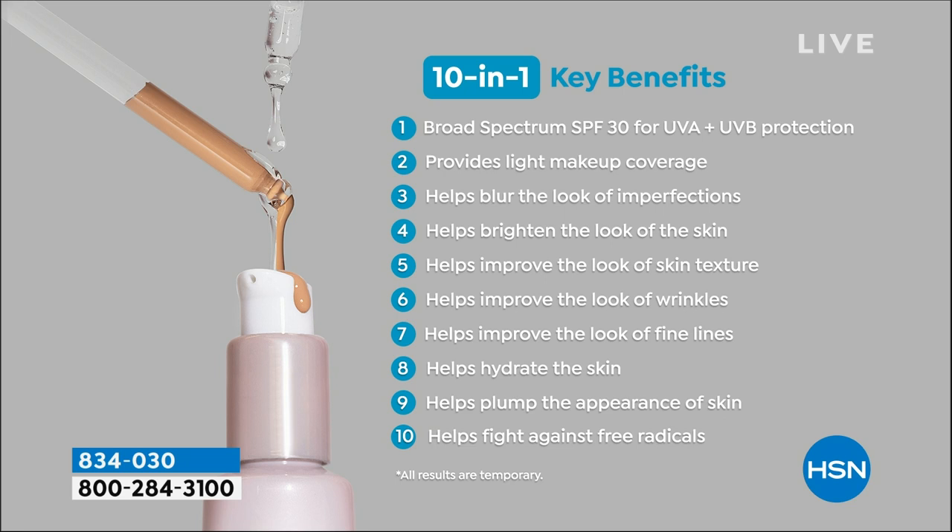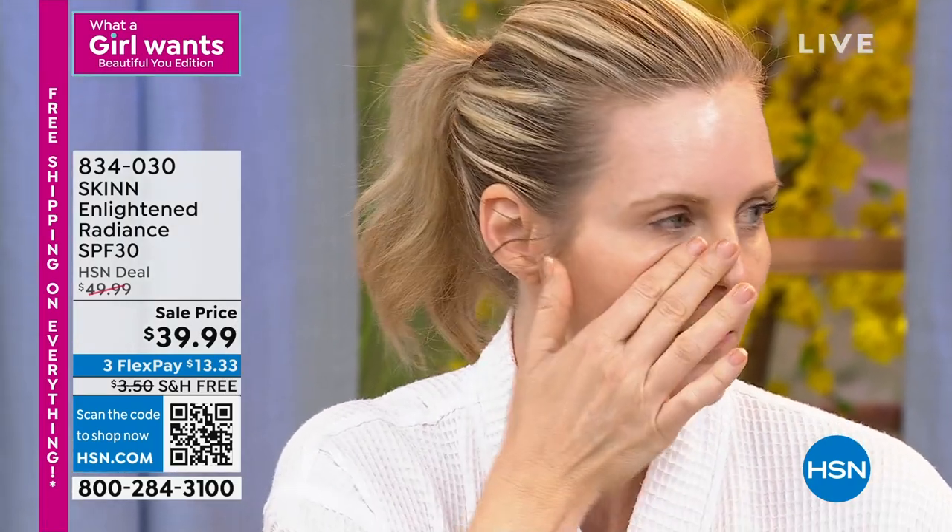It provides light makeup coverage, blurs imperfections, brightens the look of skin, improves the look of wrinkles and fine lines, hydrates, plumps the appearance of the skin, and fights free radicals — all with SPF 30 UVA/UVB protection and a gorgeous luminous finish. You can't find this anywhere. The price is extraordinary and it sells like crazy. We're actually sold out in the office, so whatever is here is here.